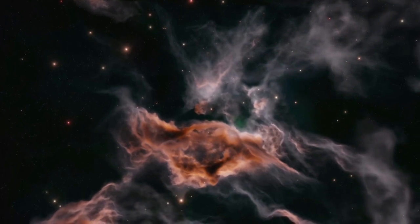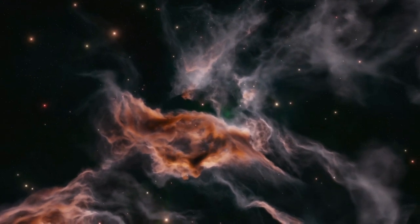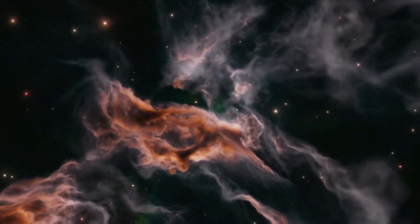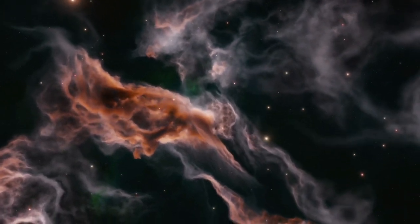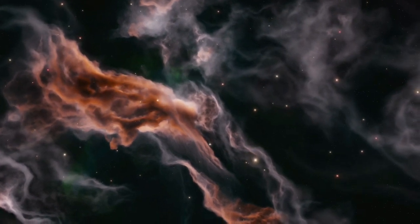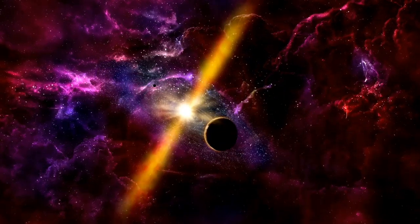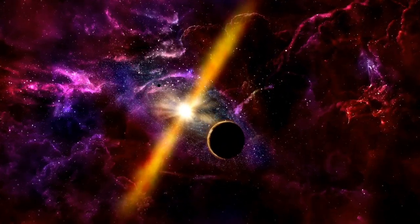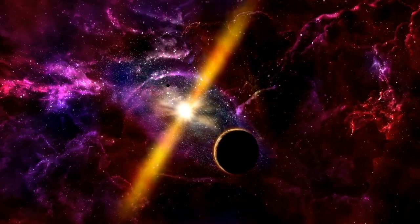When gravity overcomes the other forces and the molecules are subjected to sufficient pressure and heat, they ionize to become a protostar. The protostar must gain mass and become very dense at its core to sustain nuclear fusion, which enables it to burn and be luminous. The stars that are successful in doing so become a main sequence star. Some stars are unable to gain enough mass and are not dense enough in their core to sustain a fusion reaction — these stars are known as brown dwarfs.